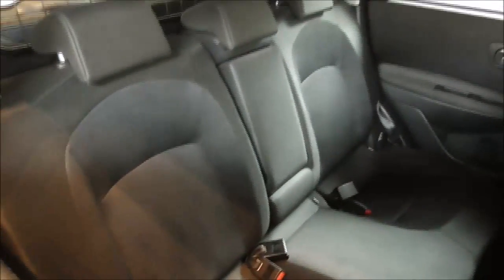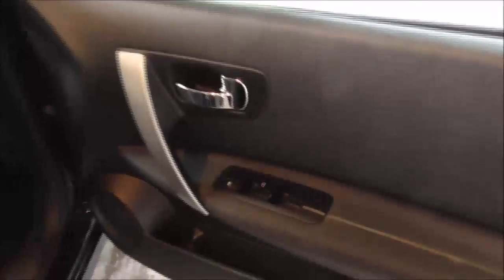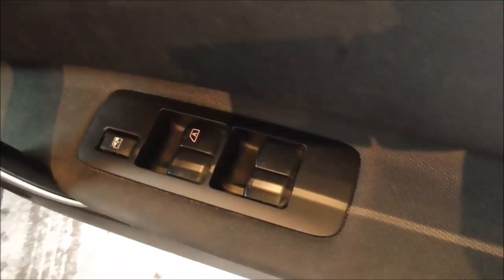Moving on to the rear seats now. We've got full cloth material, three three-point seat belts, and the middle seat doubles up as an armrest with two cup holders, so everybody is safe and comfortable. There are electric windows on the doors, chrome finish door handles and speakers in the rear, along with additional storage behind the passenger and driver seat. The driver controls all four electric windows.